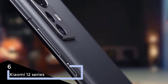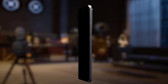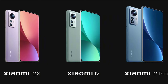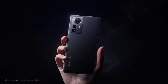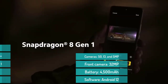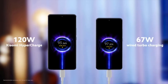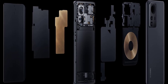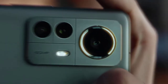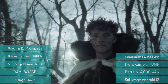At number six we have the Xiaomi 12 series. Xiaomi has long had great flagship contenders, and this year the company has dropped the Mi moniker for its Xiaomi 12 series lineup. The top-of-the-line Xiaomi 12 Pro is a 2022 flagship through and through — it has a Snapdragon 8 Gen 1 processor, up to 12GB of RAM, and a 120Hz WQHD AMOLED screen. The sizeable 4700mAh battery is a bit smaller than the Mi 11, but the speedy 120W wired charging or 50W wireless charging more than makes up for it.